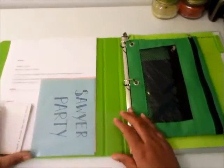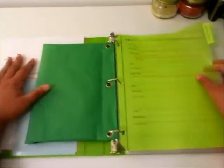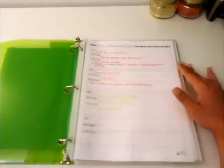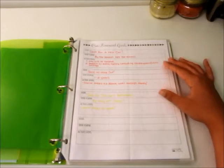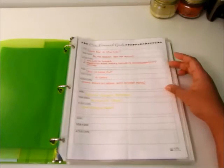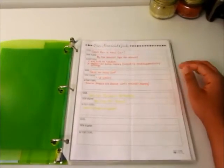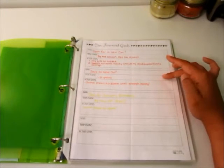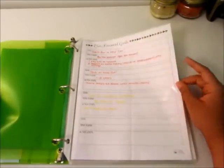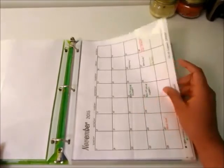Going forward, the first tab is Year at a Glance, and the first page is our financial goals. Goal one is to save for a new car because I desperately need one. Goal two is to save to move out. Goal three is to save for Sawyer's birthday party. It shows the time frame and the action steps I'm going to take to get each one done.